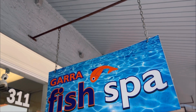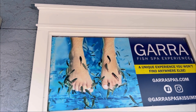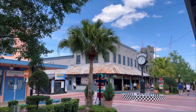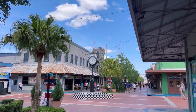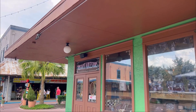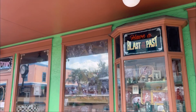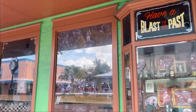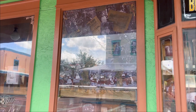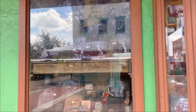They've got the fish spa here where the fish nibble on the dead skin on your toes. Should I give it a shot? And here, one of the stores in Old Town is called Instant Ancestors — they'll take a picture of you in costume portraits, like cowboys, cowgirls, southern belle, Victorian era, with props and everything.